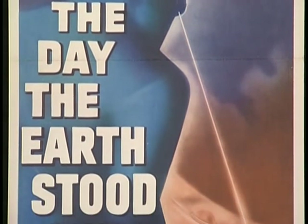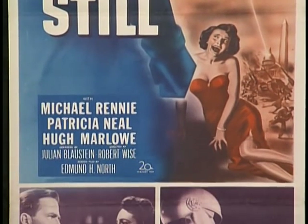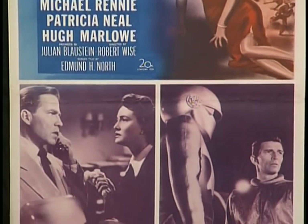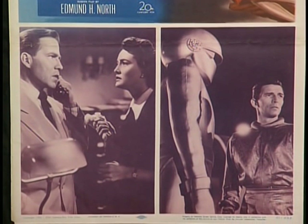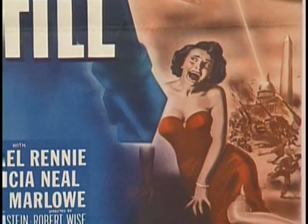Usually they did two styles of artwork for a film. The one-sheet, the half-sheet, the six-sheet, and the title card were all the same. Only the insert and the three-sheet were different, and they were usually the same artwork. It was typical for Fox to put two black-and-white photos at the bottom of their inserts. This time it's got Patricia Neal pictured — I don't remember her in a fancy cocktail dress, but it's what sells movies.